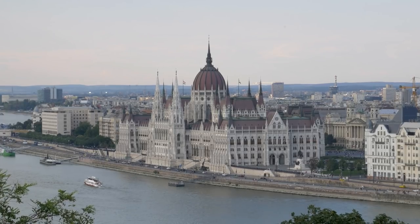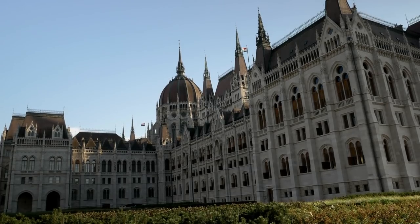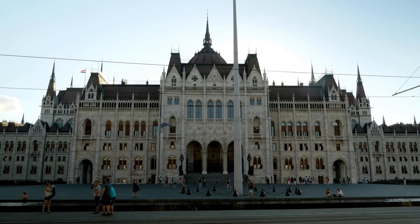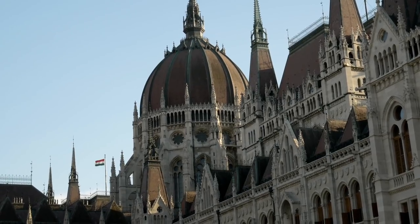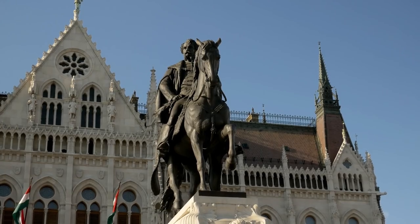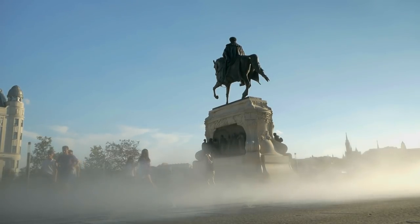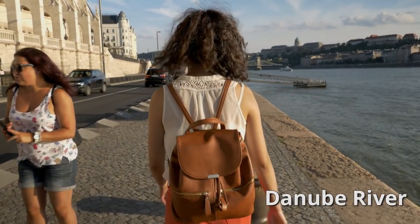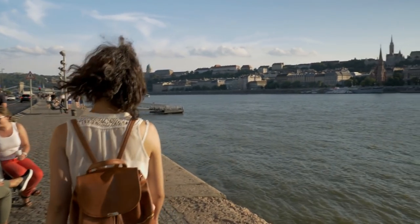Like many of the key attractions, the Parliament building was built as a celebration of 1,000 years of Hungary, and what the architects came up with is one of the most beautiful buildings in all of Europe. It was a pleasure to be able to walk all the way around the entire Parliament building and enjoy it from all different angles. After we spent time at the Parliament, we decided to take a walk along the Danube River, which has long been the lifeline for the city of Budapest.